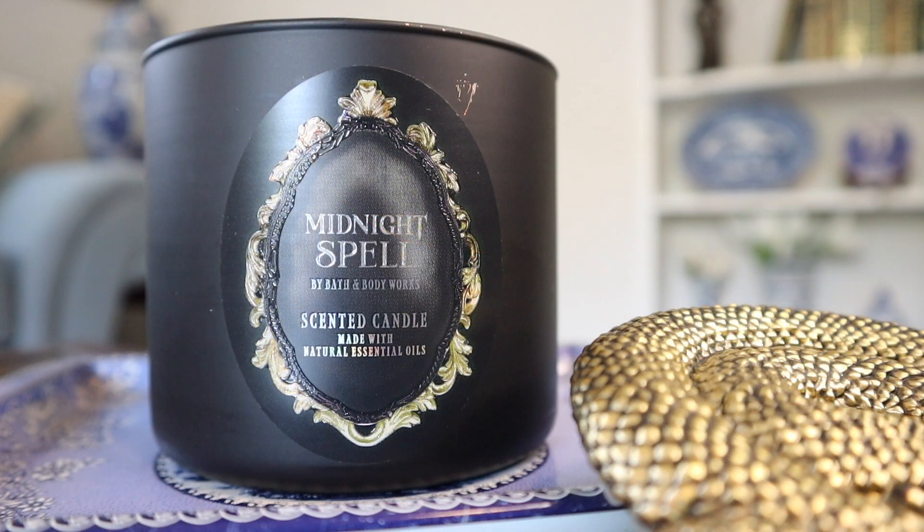Overall, between the low throw and just the totally underwhelming fragrance, I would not get this. I certainly wouldn't repurchase it — if I had to go back in time, would I have purchased it? Absolutely not. It's just totally for review purposes. It kind of sucks that this is an accompanying body care release because by that association it has to smell like a body care fragrance rather than something more in line with a spooky Halloween fragrance. This is pretty much it — thanks so much for watching and I'll talk to you guys later, bye bye.